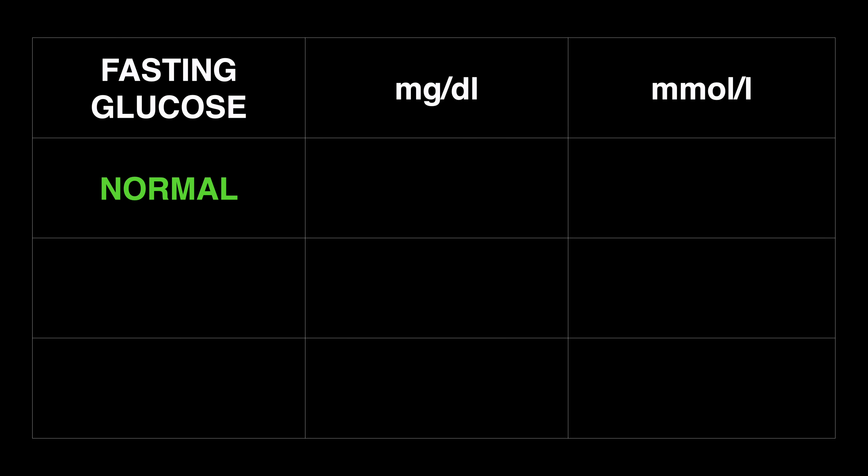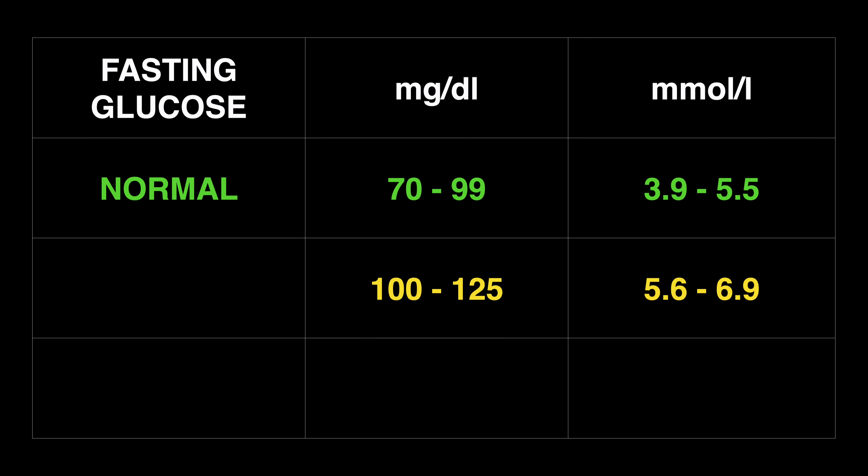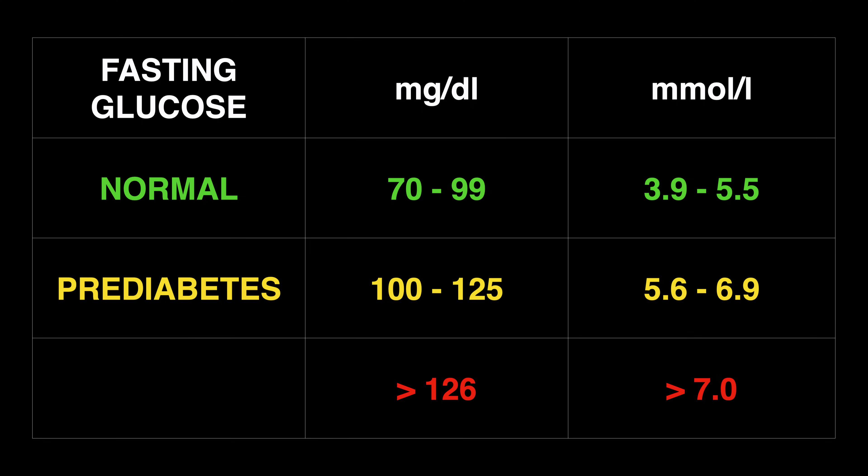A normal fasting blood glucose level for someone without diabetes is 70 to 99 milligrams per deciliter. Fasting blood glucose between 100 and 125 milligrams per deciliter usually means pre-diabetes. And 126 milligrams per deciliter or higher usually means you have diabetes. But even after being diagnosed with diabetes, it is still possible to achieve those normal glucose levels most of the time — and that's exactly what I was able to do during this six-month experiment.